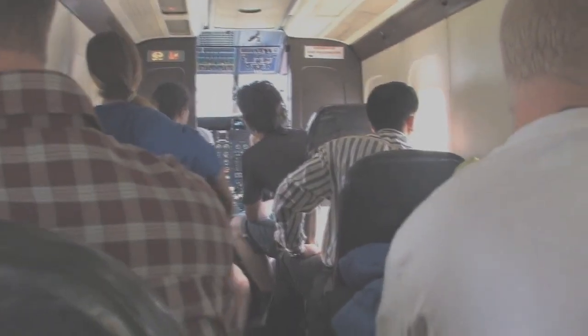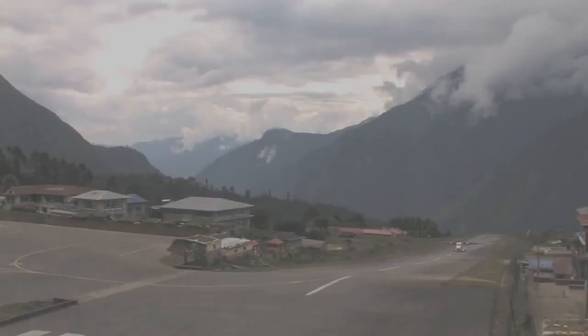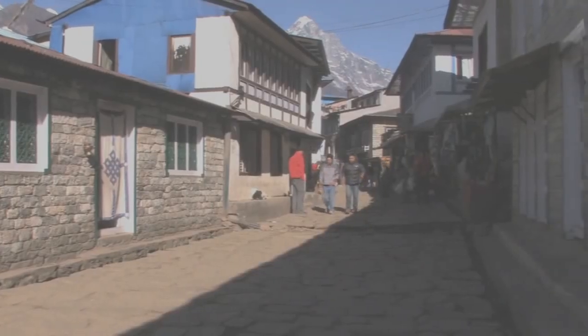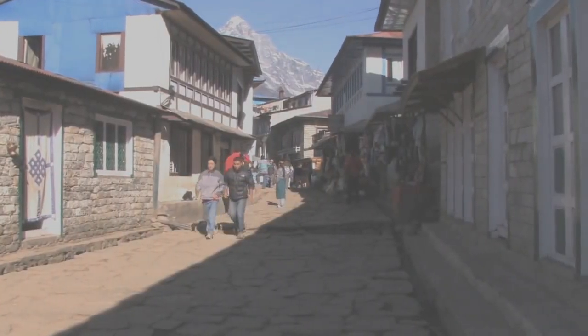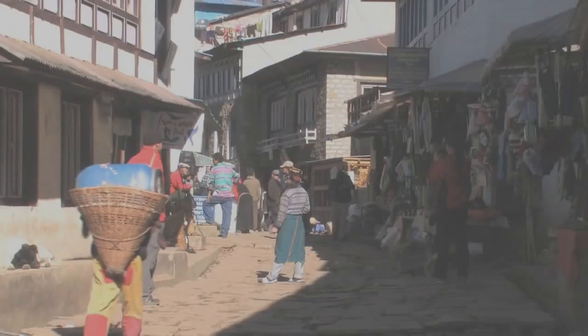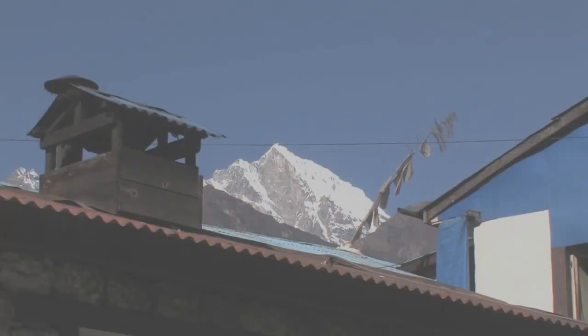The journey begins with a 40-minute flight from Kathmandu to Lukla. For many people this will be the smallest plane they have ever travelled on and an exciting start to the journey. This flight takes us to the Khumbu region of Nepal. The planes flying to Lukla have no radar system on board, so they cannot take off until they are told that the weather conditions are suitable where they will be landing. Because of this, long delays occur regularly.